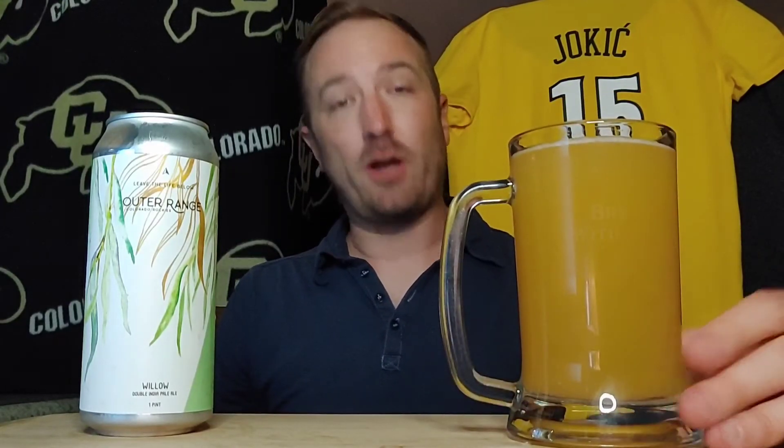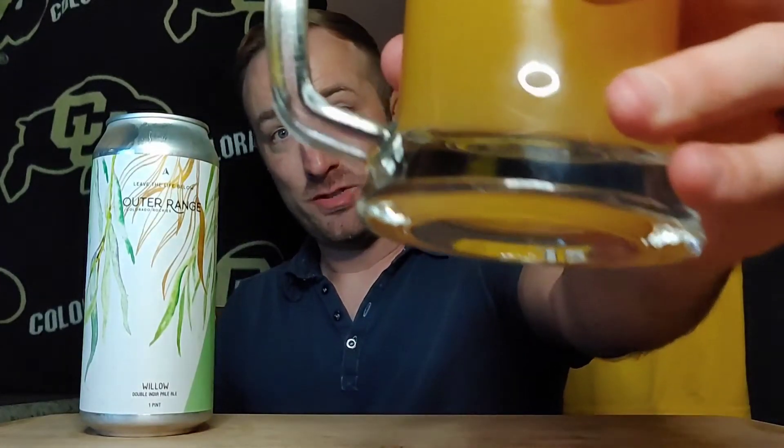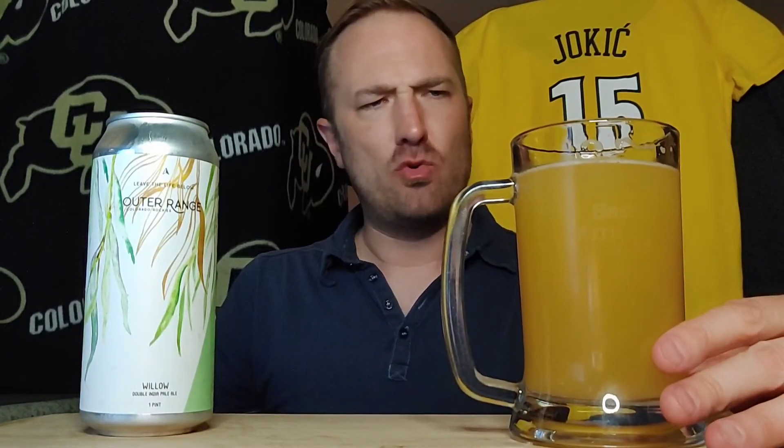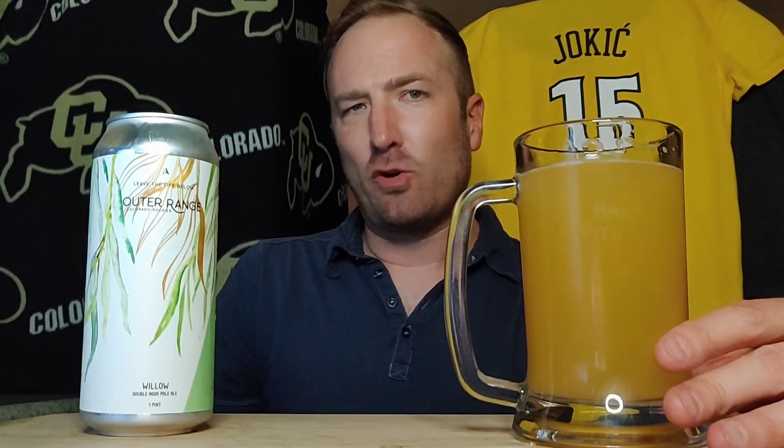Please grab yourself a cold beverage. It allows you time to pause. Let's get to it — cheers. Let's roll, Colorado slash world. Ooh, that's nice and goes down. Very drinkable — like pineapple and melon meets a little bit of green hops.